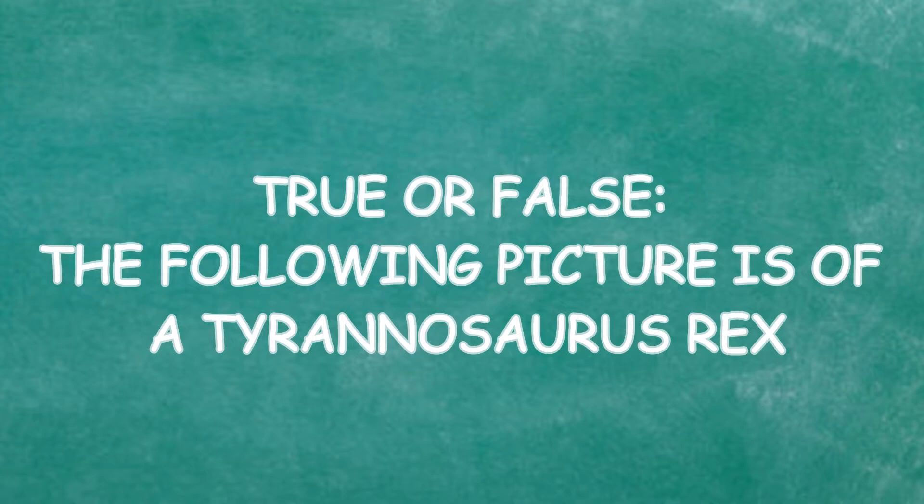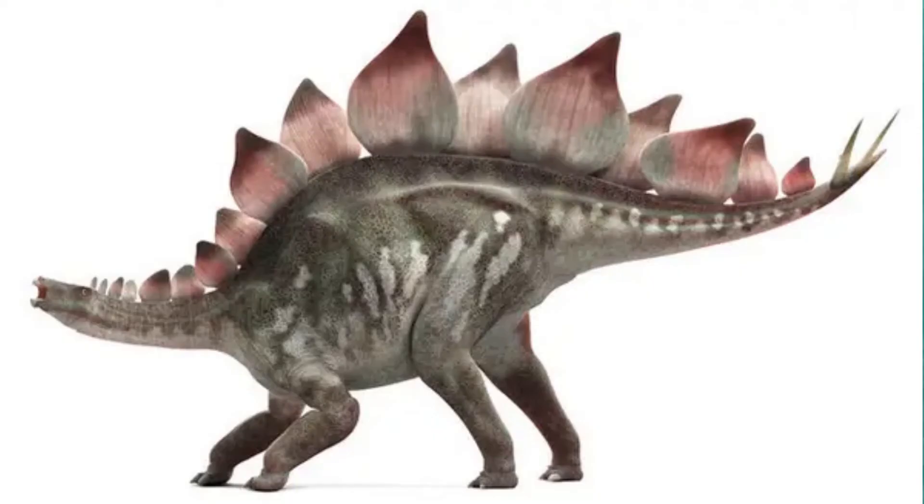The second question: true or false, the following picture is a Tyrannosaurus Rex. I'm not very good at dinosaurs, but I think that is not a T-rex. And that's correct!